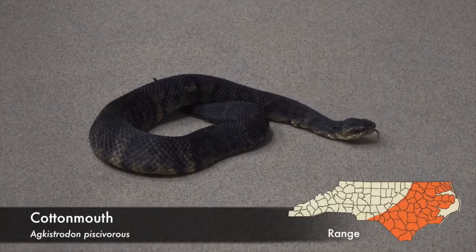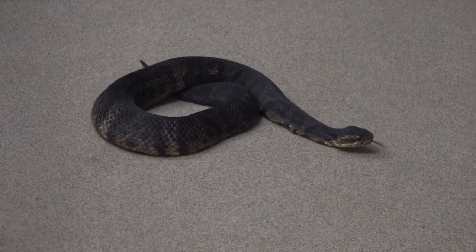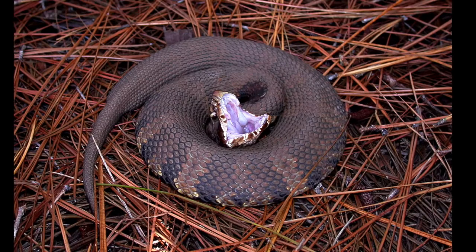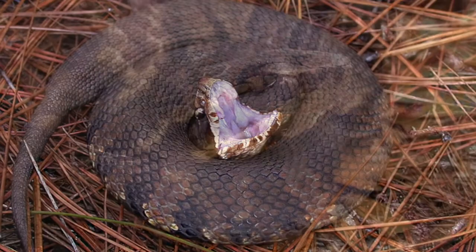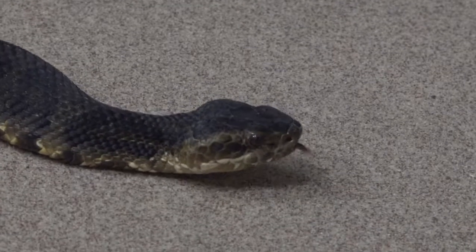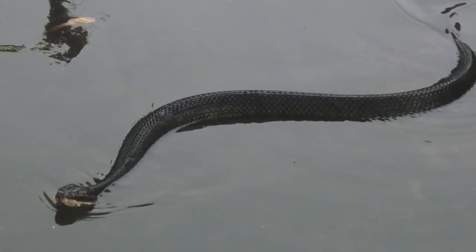A close relative of the copperhead is the cottonmouth, also widely known as the water moccasin. Cottonmouths are so named because of their tendency to gape — that is, to display the bright pinkish-white tissue inside their mouths when threatened. These bulky, dark brown snakes are most often found in and near bodies of freshwater in the eastern part of the state.